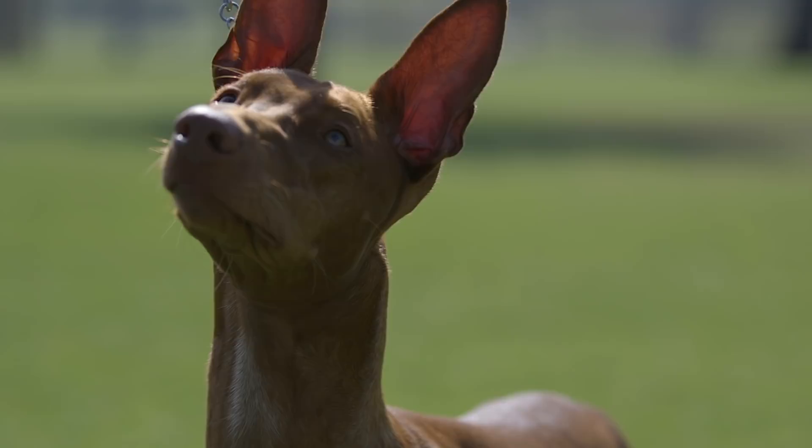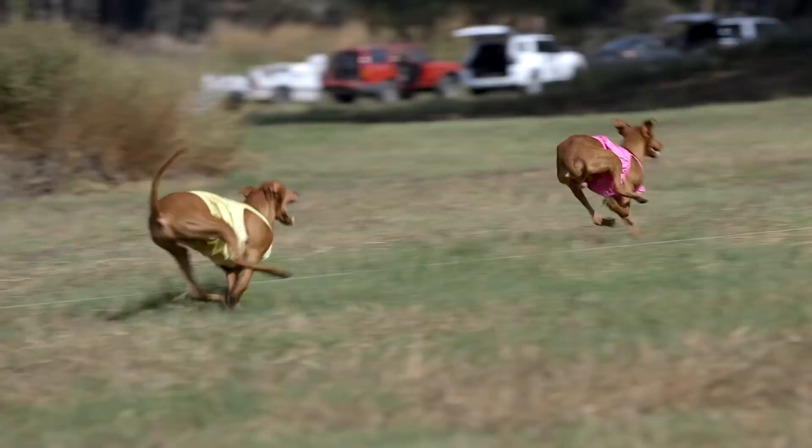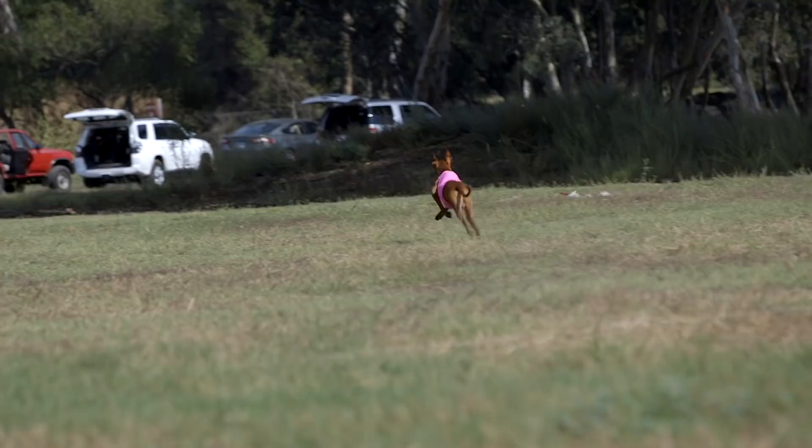Like all sight hounds, the pharaoh hound is not what one would typically call a cuddly dog. However, they are an incredibly affectionate dog with their owners. The breed standard says they may be aloof, particularly with strangers, but in terms of their own family they usually get very connected to at least one person and exhibit the most affection for that person.